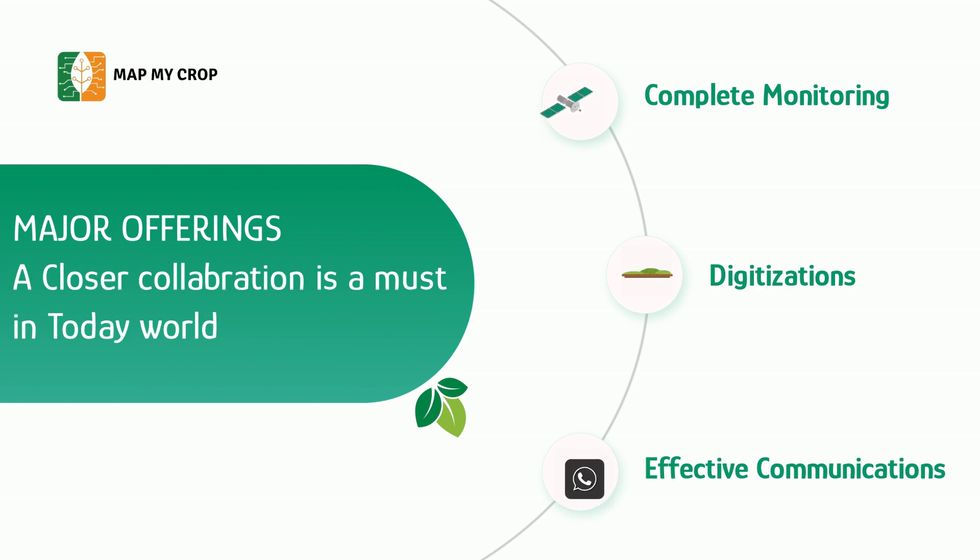Lastly, effective communication is important. As a district officer, you can issue alerts, advisories, or communicate with all farmers at the click of a button. Inform them of new government schemes and so on.